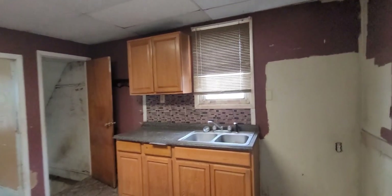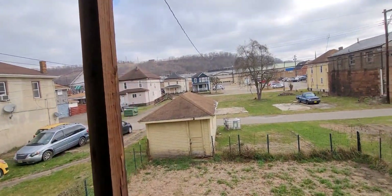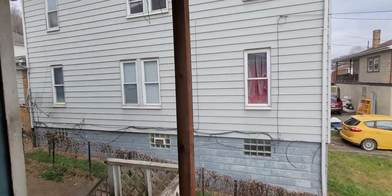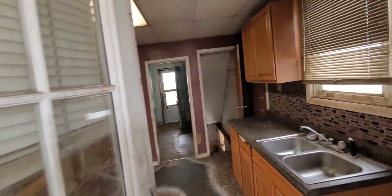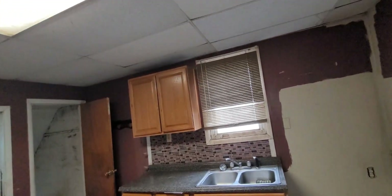Here's your kitchen — it could use updating, or you could just do paint, floors, and the bathroom and leave this alone. Everything's on. Out here is your back porch. And then you have this little room off to the side. There's no closet in this little room, but if you want to extend your kitchen you can knock that wall out and have a huge kitchen.